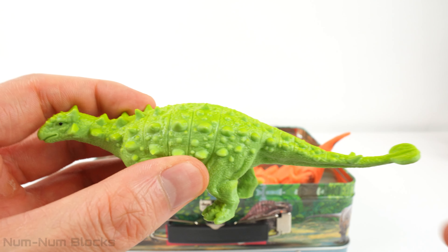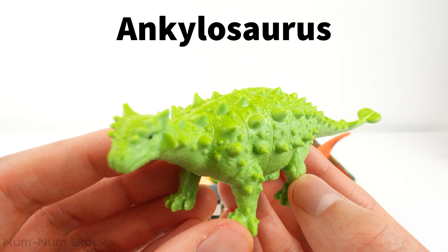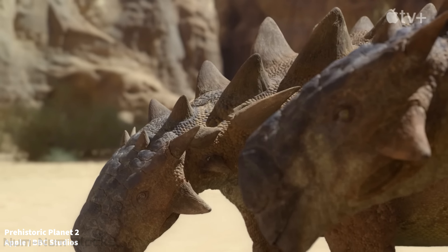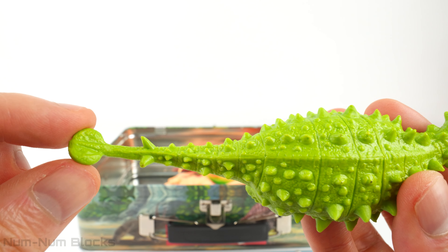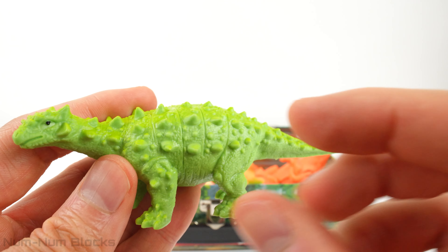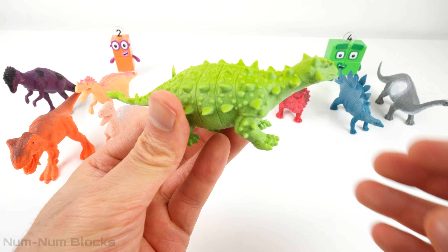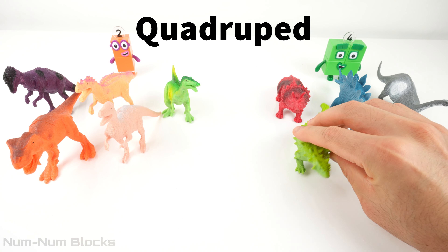This green dinosaur covered in armor is called Ankylosaurus. The name Ankylosaurus means fused or stiff lizard. The Ankylosaurus was heavily armored with bony plates — it had spikes and knobs on its body. To defend itself, the Ankylosaurus had a club-like tail with a solid mass of bone at the end. Ankylosaurus moved around on four legs — it was a quadruped.